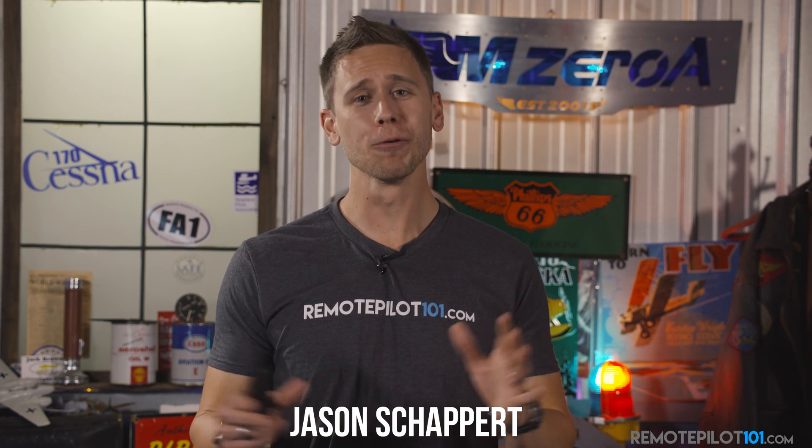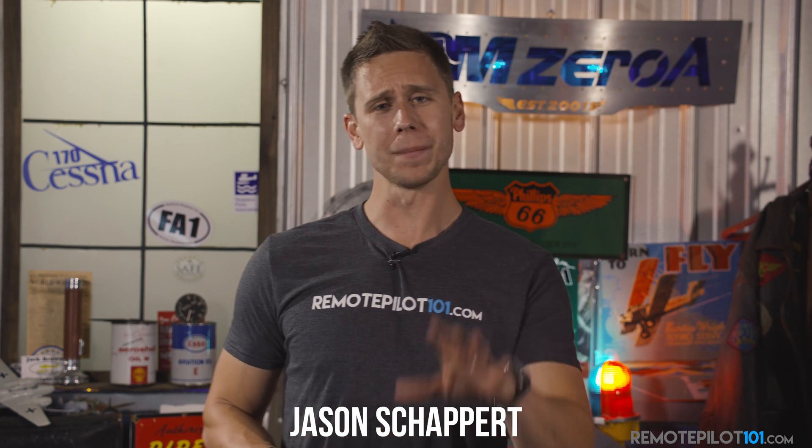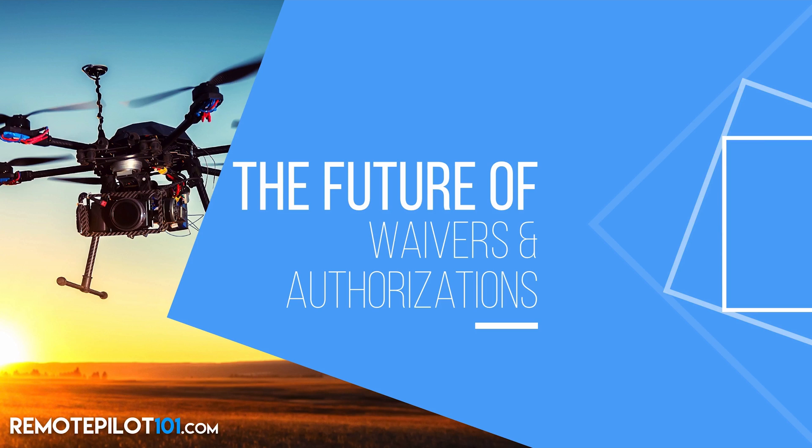Hey everyone, Jason Shappert here, RemotePilot101.com, and I have some exciting news to share with you all about the future of waivers and authorizations. But first, let's start with where we are right now in that process.